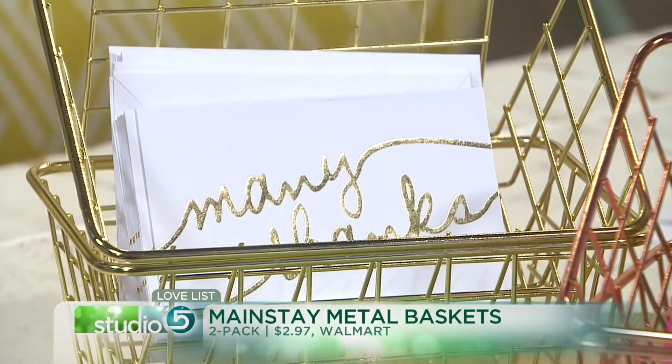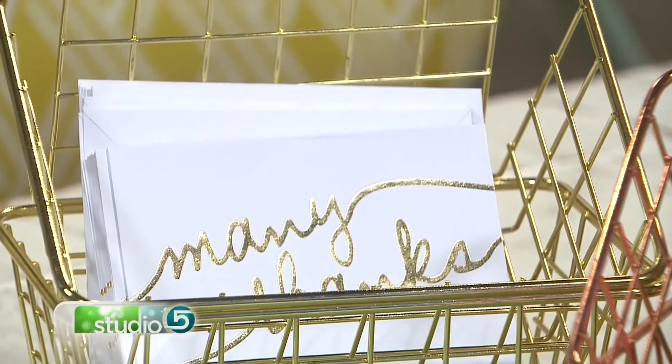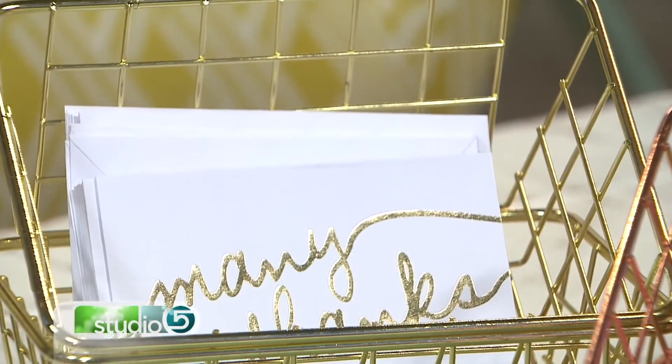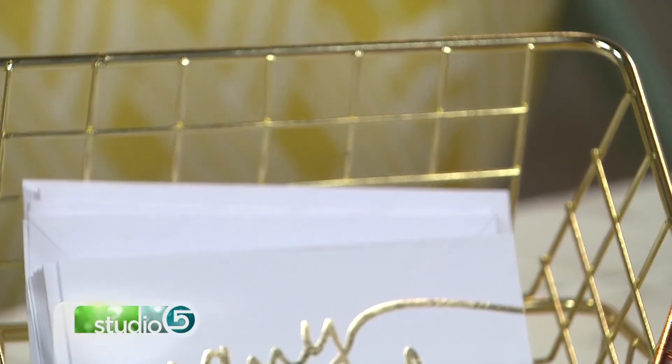There are four colors to choose from: black, silver, rose gold — but the gilded gold pair is flying off store shelves, so if you see the solid gold, grab them. The brand is Mainstay, and it's the latest addition to our Studio 5 love list.